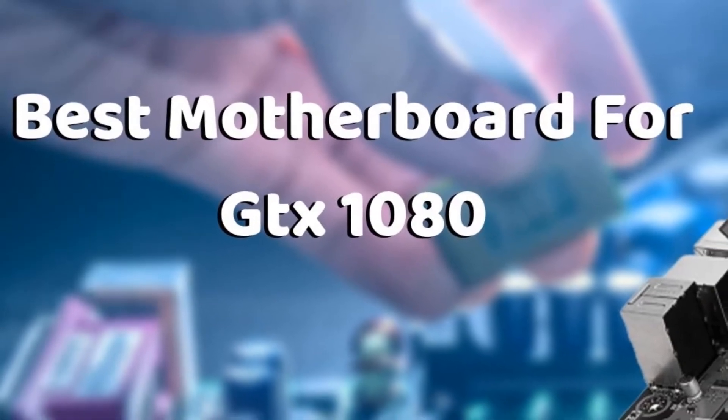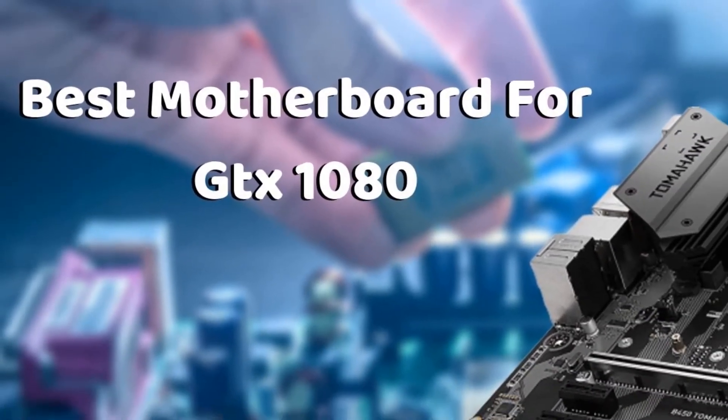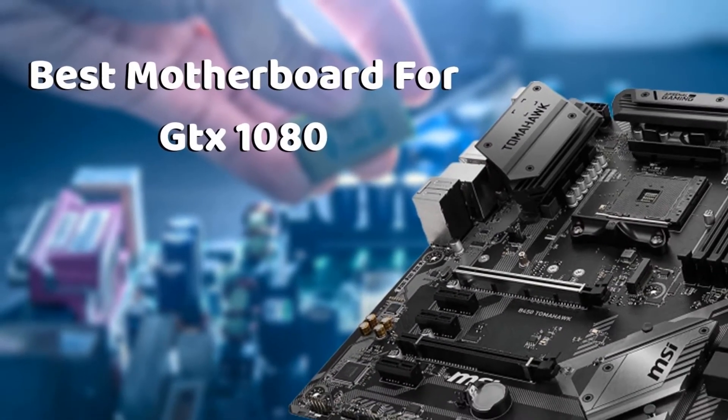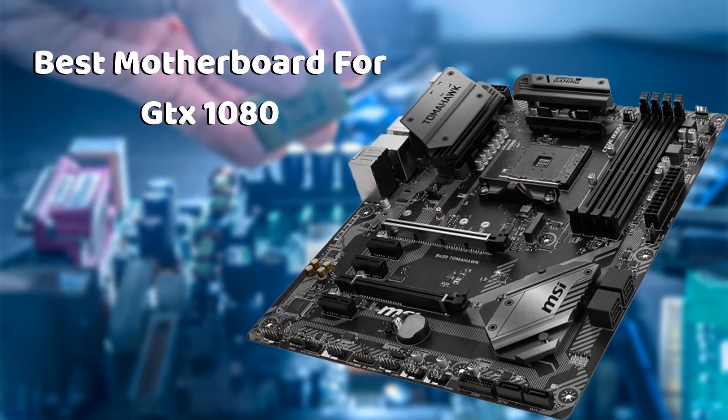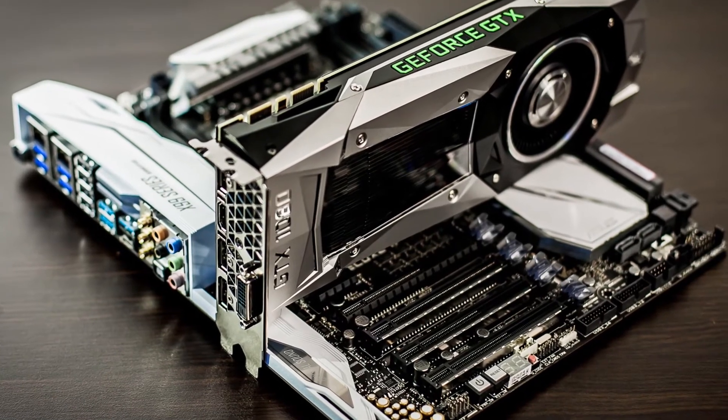Hello guys, today I will be introducing to you the best motherboard for GTX1080. If you are planning to upgrade your computer's graphics, investing in a GTX1080 graphics card will be a great idea.